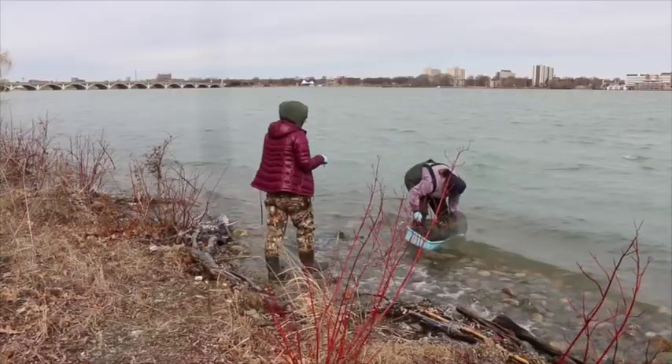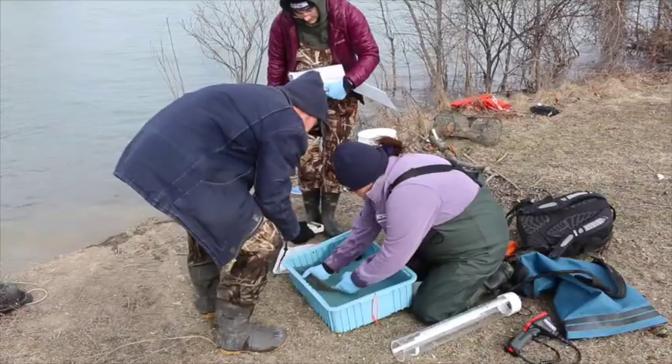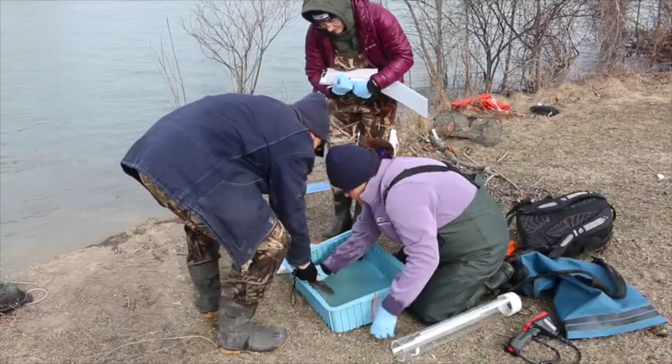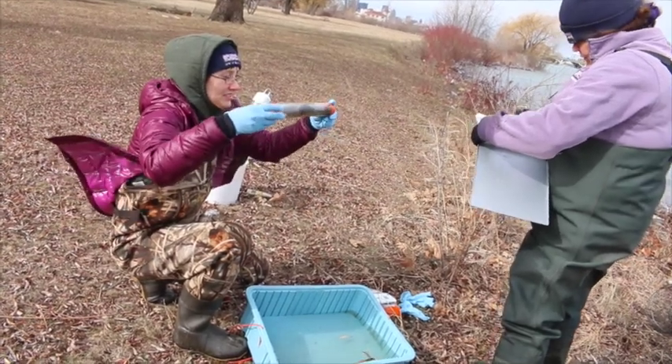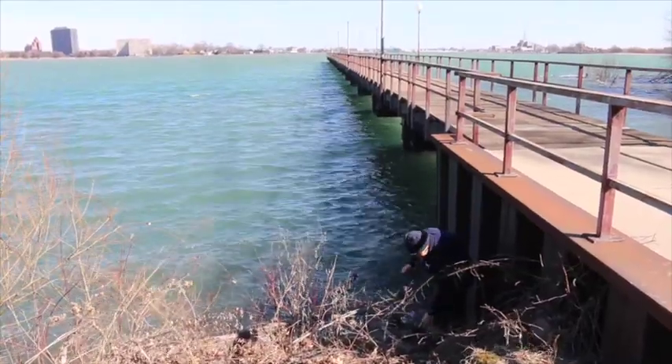It's important to do this project because we are keeping track of a bio-indicator. All amphibians are bio-indicators because of their permeable skin. This species even more so because it actually lives in the water 100% of its life, so it's really in the water. It's going to tell us how healthy the water is before any other animal does, and it's good to keep track of how well they're doing in the system.